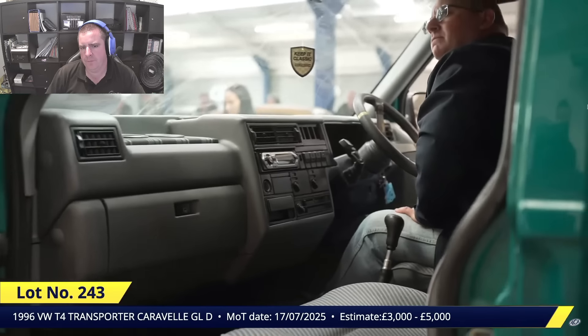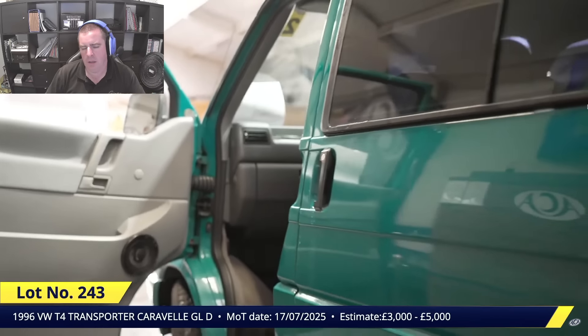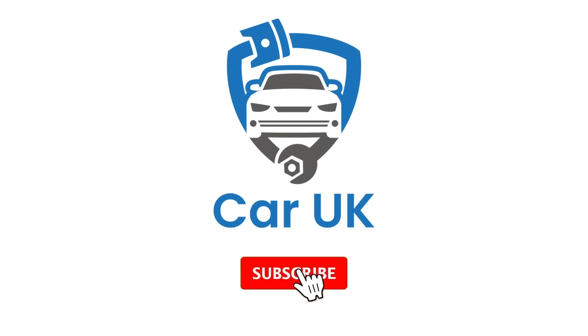Welcome back to the Car UK channel. Today we're going to have a quick look at another auction reaction video — the latest sale, hot off the press from Anglia Car Auctions. We did coverage of one of their videos last week and you guys came back saying you enjoyed it, so I'm doing another one. They haven't got another sale for a few months, but there was one just happened so let's get straight into it.